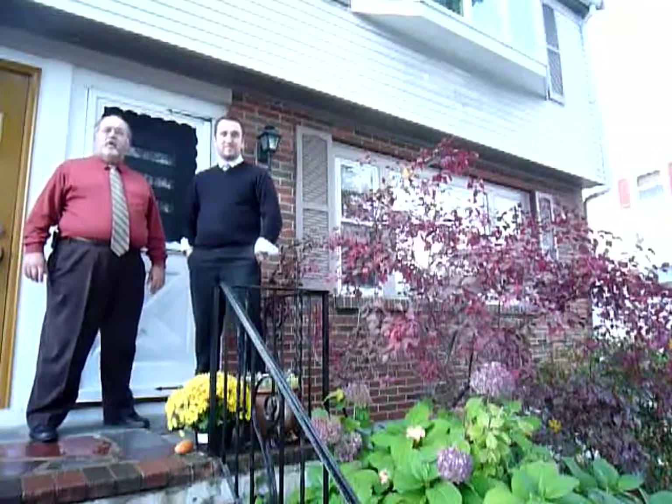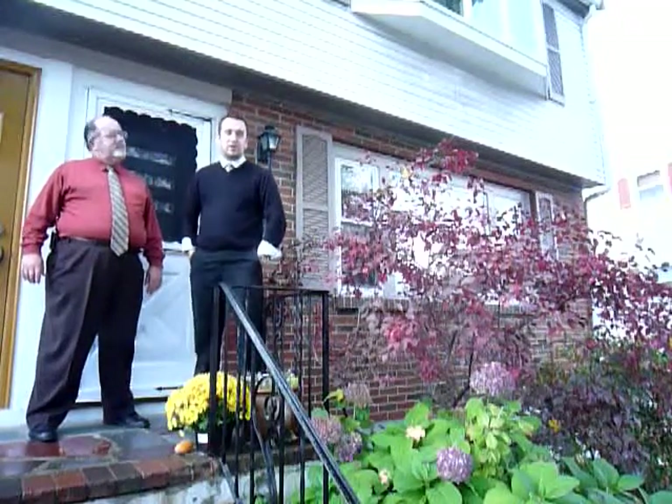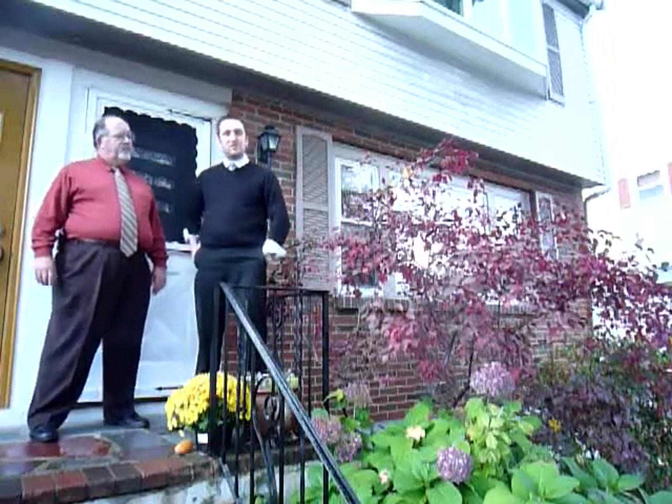Hi, I'm Mark Madden. I'm John Madden. We are the Madden Team from Century 21 Commonwealth. Welcome to 71 Brookland Street in Watertown, Mass. Brookland Street is located in the great school district of Watertown, so let's go on inside and check it out.